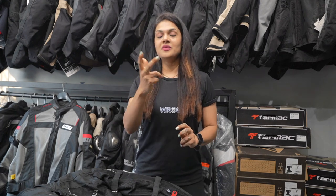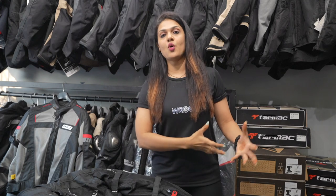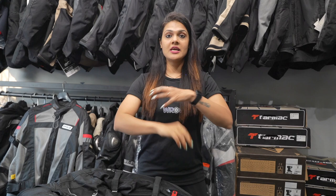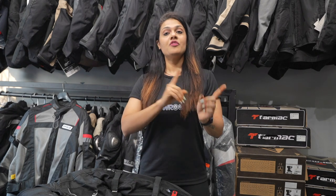I have been riding for the last 9 years and I have never worn a female jacket. So this is the misconception in your mind that if you are female, you have to buy a female jacket. You have to opt for the female jacket, so definitely go for that. But if the female jacket is tight or loose, don't compromise on safety features just to wear a female jacket.